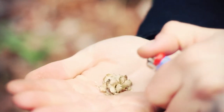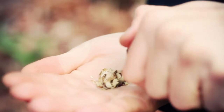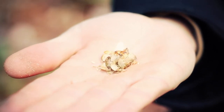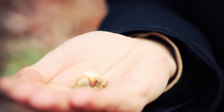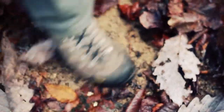Birch bark is up there at the top — one of the best natural fire-starting materials. I'll just lay a little pile on my hand. There you have it — birch bark holding a flame in my hand. It got hot, but as I'm putting this out I want to show you something else.